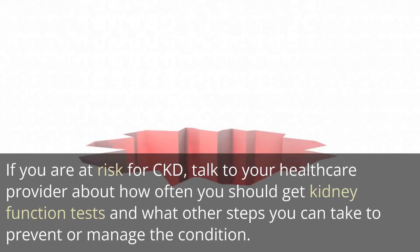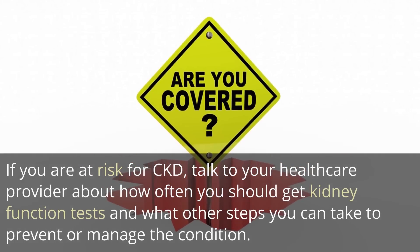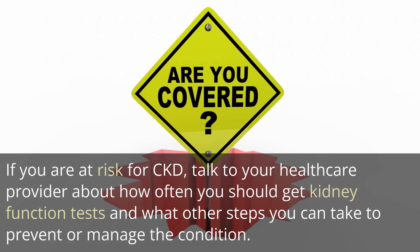If you are at risk for CKD, talk to your healthcare provider about how often you should get kidney function tests and what other steps you can take to prevent or manage the condition.